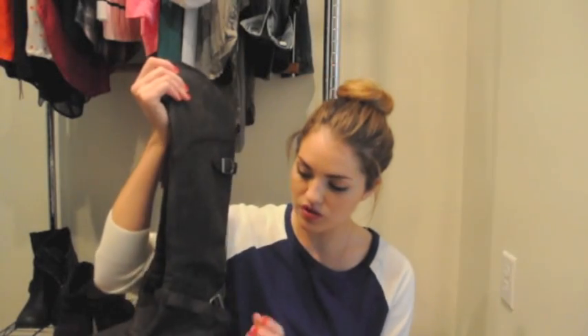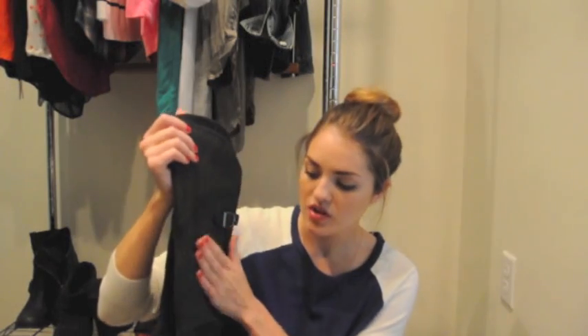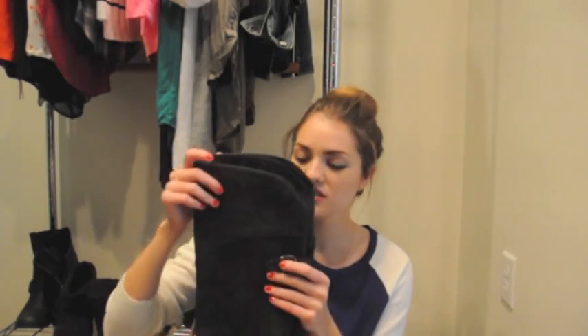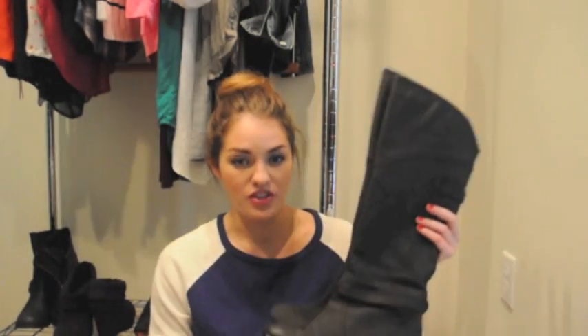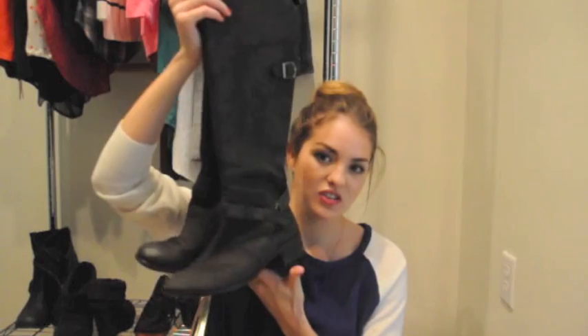Even though it was definitely more like an investment boot. Next is this pair by the brand Rose Gold. These buckles should be buckled, but I recently had them cleaned at the shoe place and made them look brand new again. I just love these. I wear these so much during the fall. They're so easy to wear with anything — like leggings, dresses — I wear them with everything. I love, love, love these.